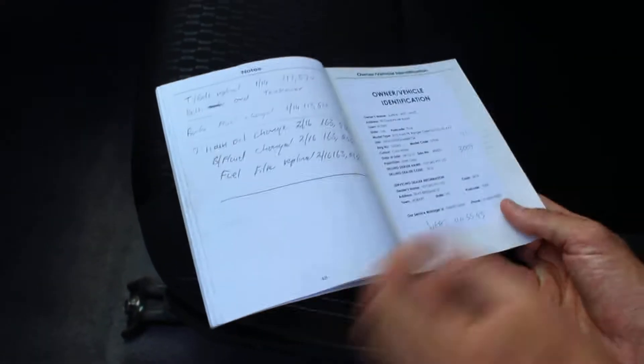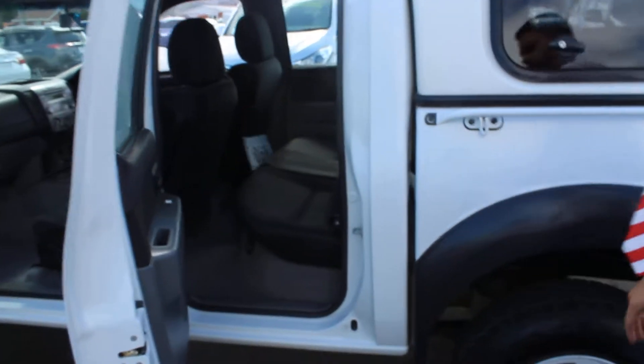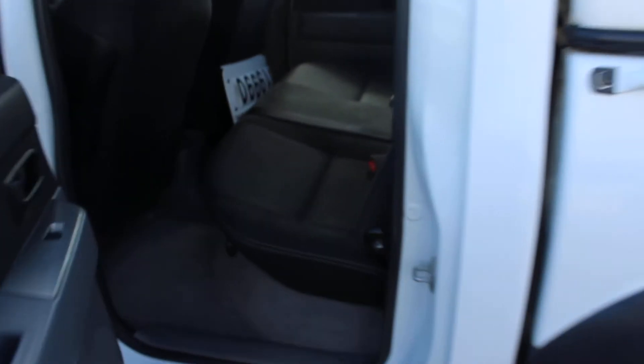Just having a look at the service book here. As you can see, it's been serviced at 10,000, 20,000, 30,000, 40,000, 50,000, 60,000, 70,000, 80,000, 90,000, 100,000, 120,000 — all the way through. So absolutely full service history. And there's the owner's manual just there.